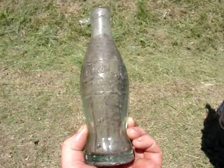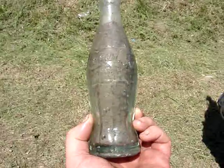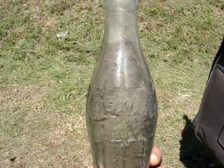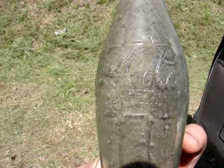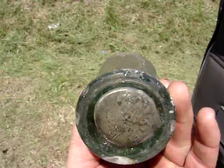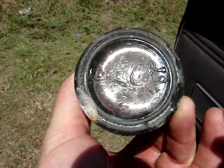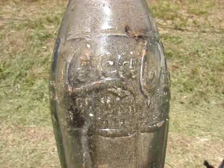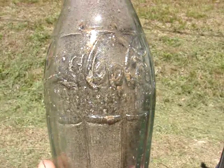I'm in Wallace, North Carolina today looking for the extremely rare Coke bottles that they have here. The Coke bottles from Wallace are so rare I've never seen one before, and everybody I've talked to who collects bottles in eastern North Carolina has never seen one either.